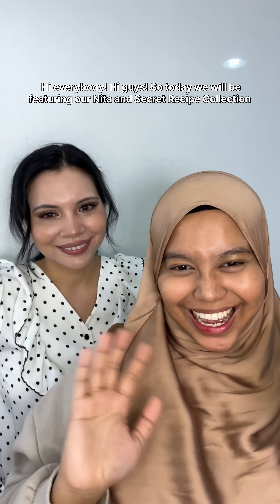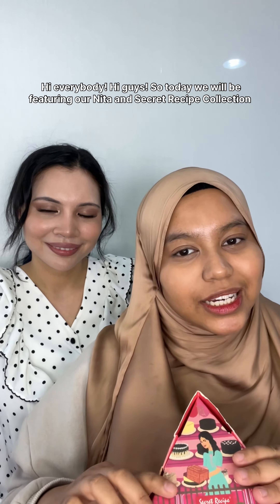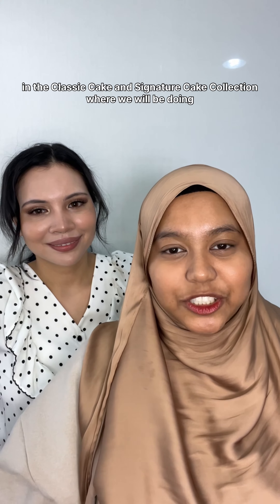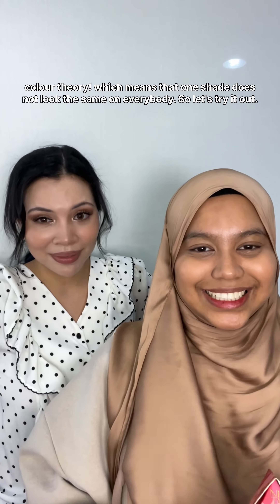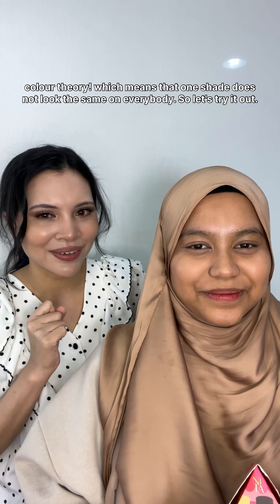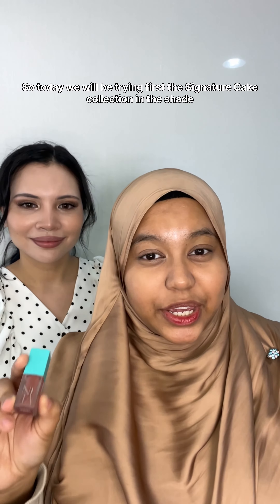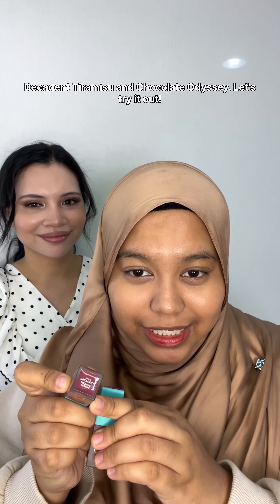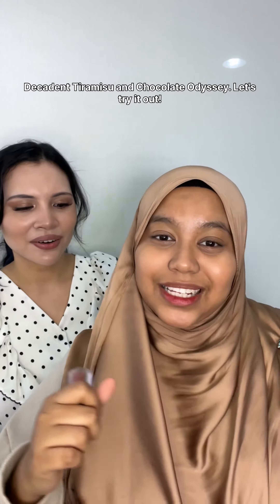Hi everybody! Today we will be featuring our Nita and Secret Recipe collection in the classic cake and signature cake collection, where we will be doing color theory — which means that one shade does not look the same on everybody. So let's try it out! We'll be starting with the signature cake collection in the shades Decadent Tiramisu and Chocolate Odyssey.